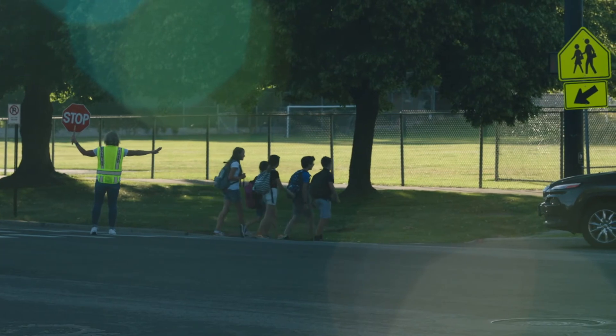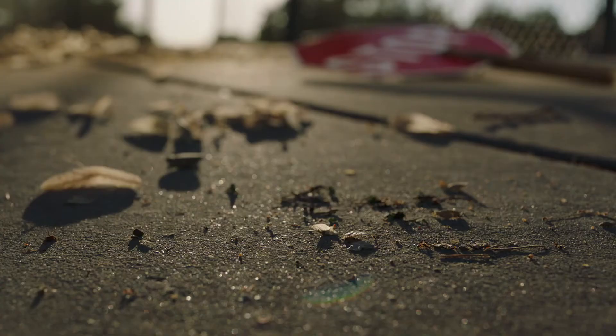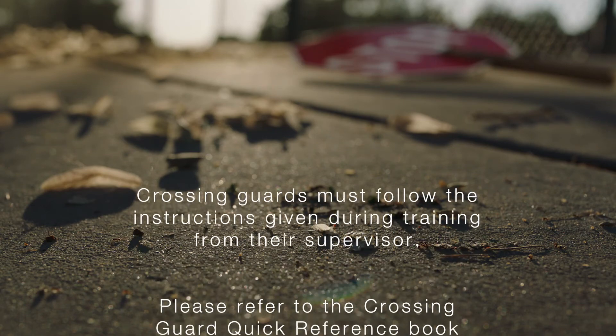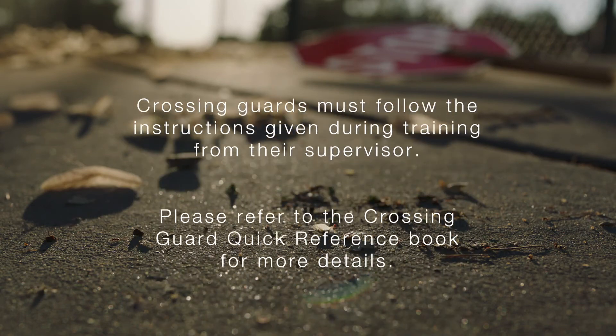Next time on The Living Pavement: asphalt — a world richer than we ever thought possible, where creatures thrive in the most extreme conditions in Utah.